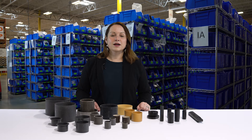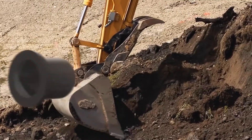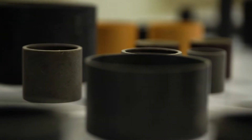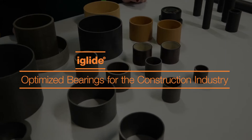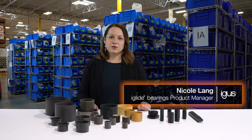Hi, my name is Nicole Lange and I'm the iGlide product manager here at Aegis Incorporated. Today I want to talk to you about bearings and construction machinery. Construction machinery has a lot of demands due to both its environmental stressors as well as the tasks that it's asked to perform.